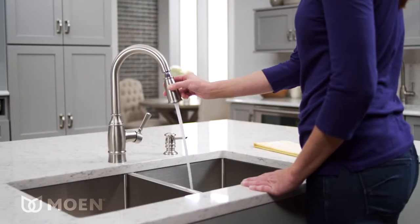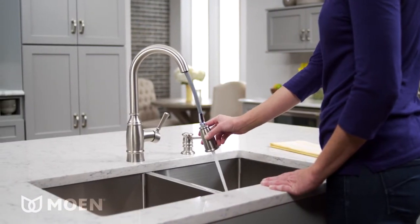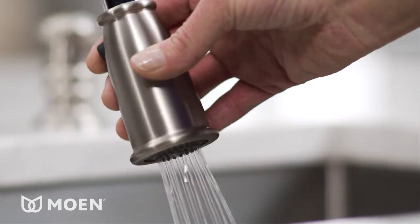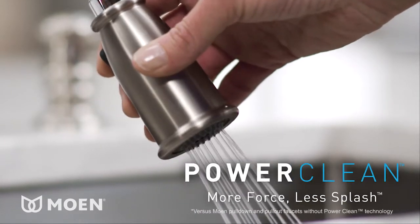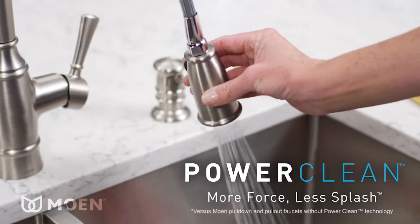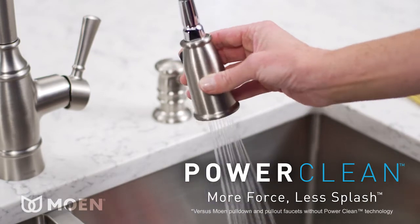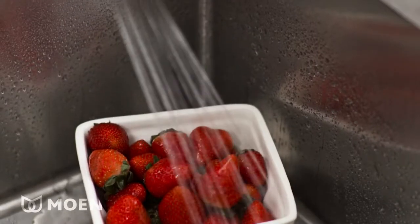The two-function pull-down spray wand puts water delivery at your fingertips. A steady aerated stream and a Power Clean spray for rinsing are perfect for everyday tasks. Power Clean's optimized cleaning force provides a 50% more powerful spray for more force and less splash.